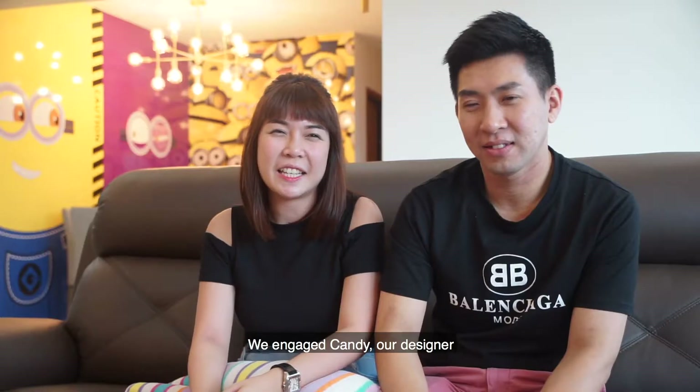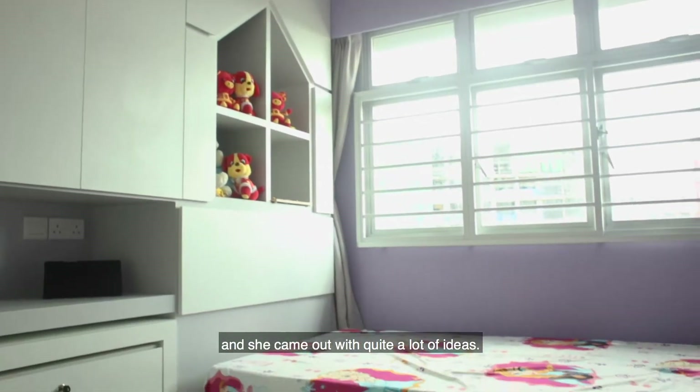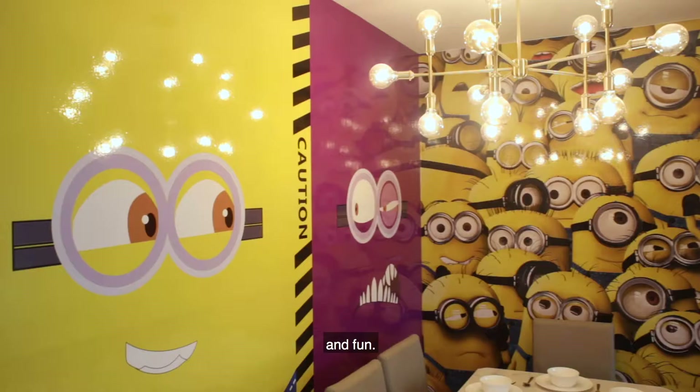We engaged Candy, our designer, because we find that she's very patient, very sincere and reliable. We roughly told her what our design concept was and she came up with quite a lot of ideas. We wanted something more elegant, more modern and fun.